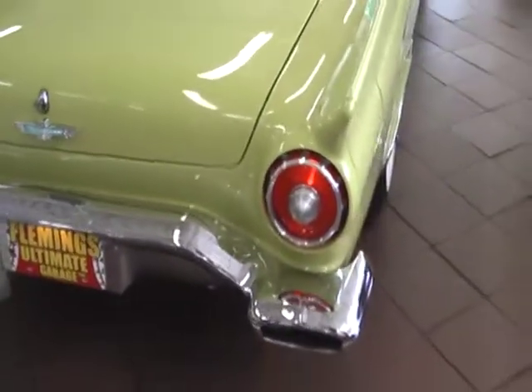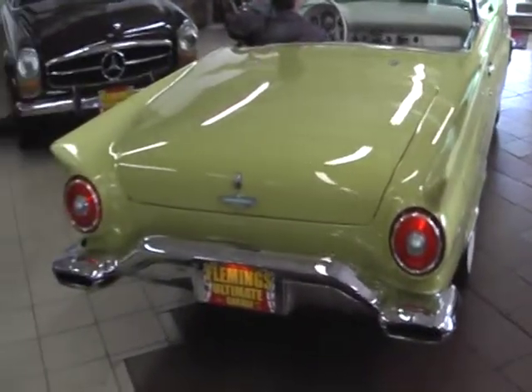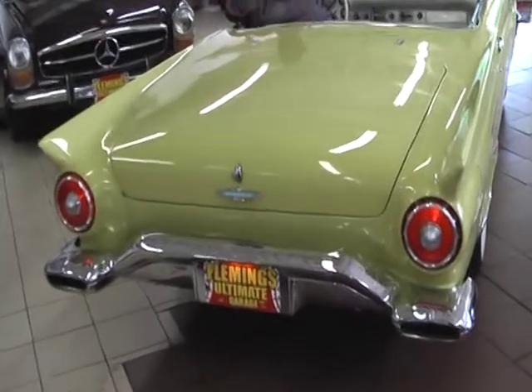'57 was the first year you could get the 312 — the higher performance engine. They ran great: 312, 4-barrel with dual exhaust.